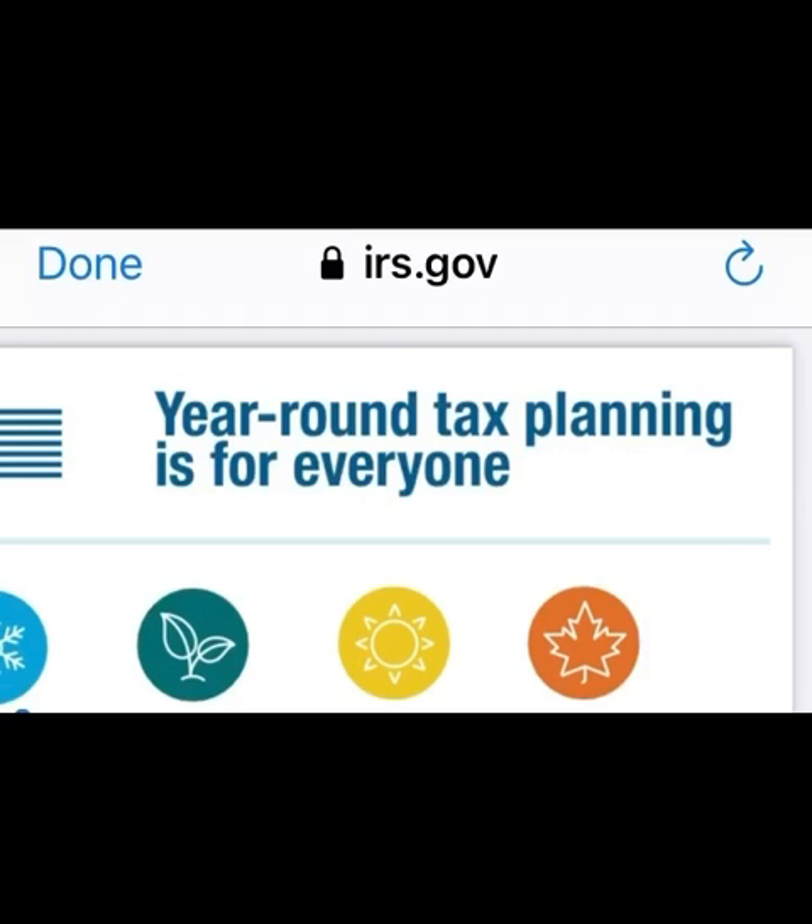But before we begin, as always, check out the income tax refund playlist pinned in the comment section, as well as in the description box, for all of your timely refund updates and tutorials, how to verify your identity.